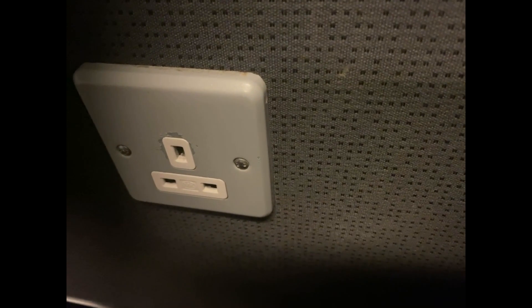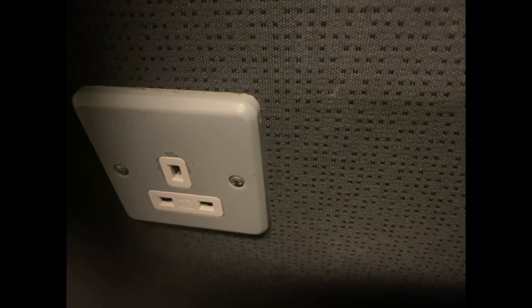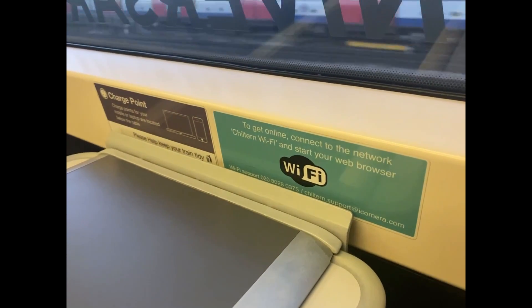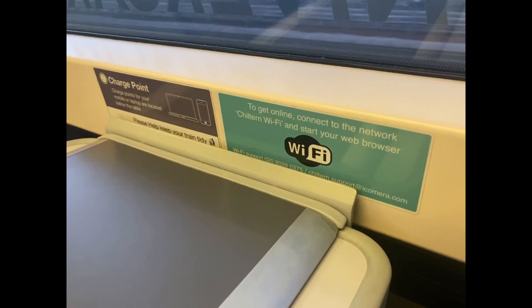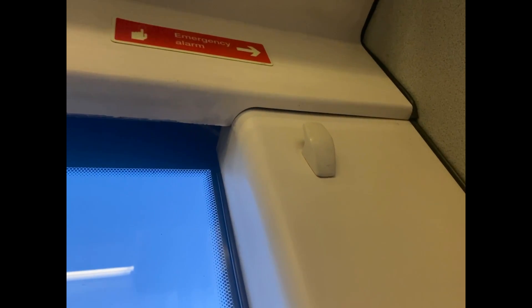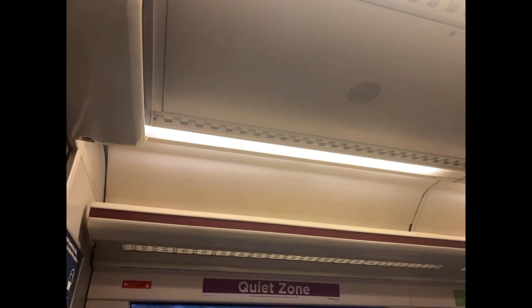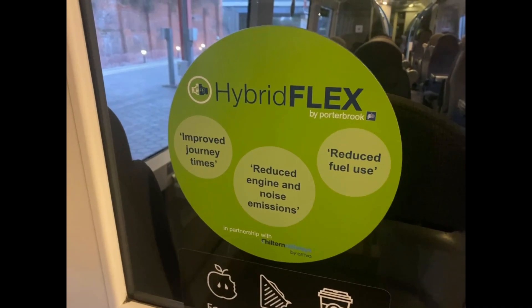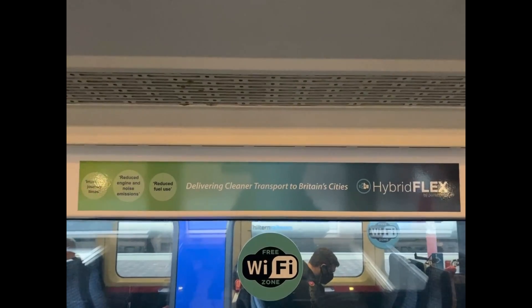Plug sockets are also present throughout the train, which is great for charging your portable device. However, I would have liked to see some USB sockets as well. There are also labels stating that there are charging points as well as Wi-Fi. Coat hangers are also present next to each seat and are in a rather good position, as you can easily watch your stuff whilst also not having it in the way. Overhead luggage racks are also present throughout the train, so you can store small items as well as bags just above you, which enables you to monitor them. Throughout the train there are also slogans and labels detailing the Hybrid Flex project — feel free to pause if you want to read them.